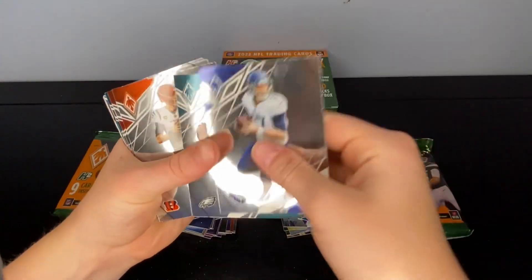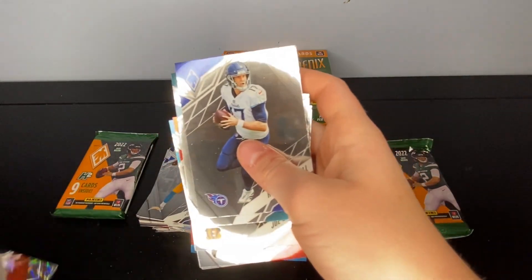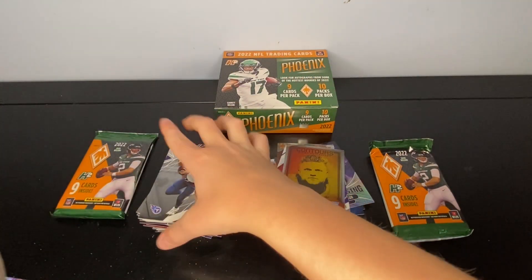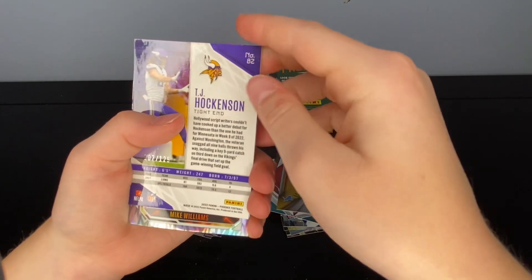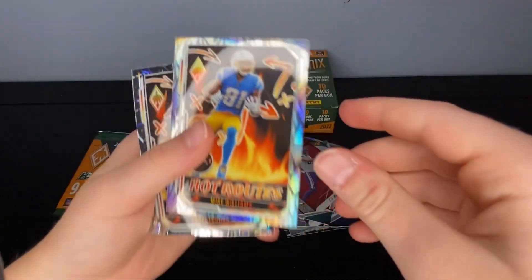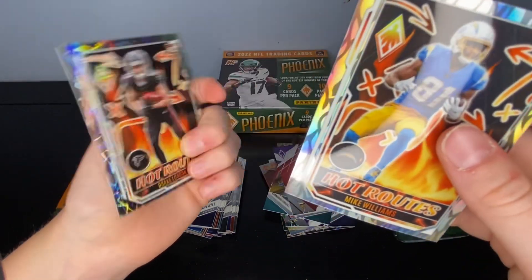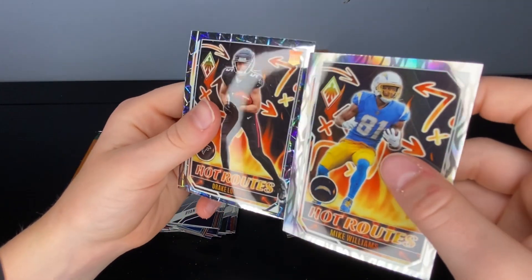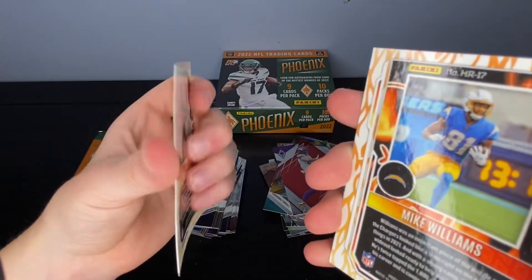Ryan Tannehill, Jalen Hurts, Joe Burrow, Marcus Mariota, Christian Kirk, Tyler Allgeier, Mecole Hardman. A red TJ Hockenson — number 125 — not bad. Then two Hot Routes: Mike Williams Hot Routes and Drake London Rookie Hot Routes. One of them has lasers and the other doesn't, but neither is numbered — kind of weird.